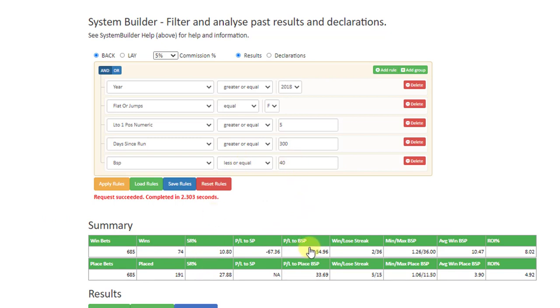Since 2018, following horses on the flat that came fifth or worse last time out and that ran 300 days or more ago has actually given a 54% strike rate. There was a winner at a BSP of 36, and you get the list of all the runners from the first one in 2018 right up to the present date.